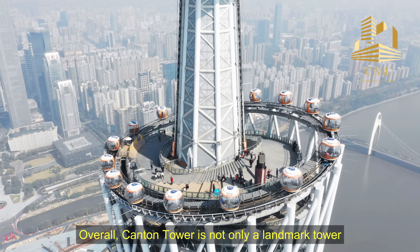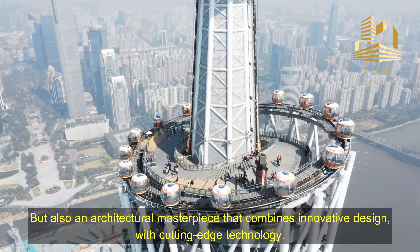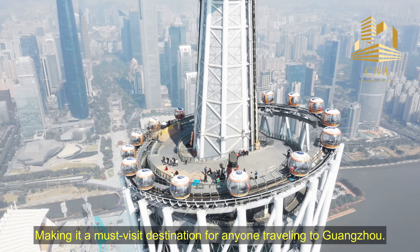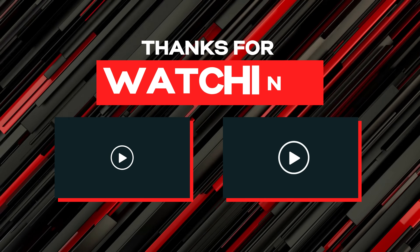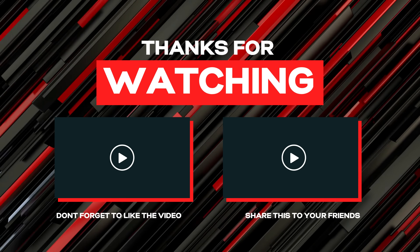Overall, Canton Tower is not only a landmark tower but also an architectural masterpiece that combines innovative design with cutting-edge technology, making it a must-visit destination for anyone traveling to Guangzhou. If this video was helpful for you, please like and share the video and subscribe to my YouTube channel.